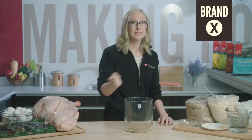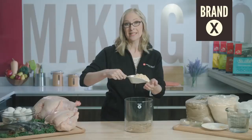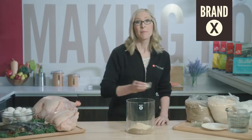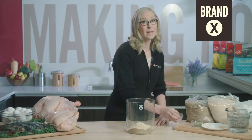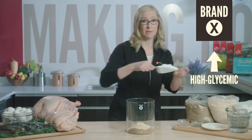To increase the protein, Brand X uses pea protein, but plant proteins are missing the essential amino acids that dogs need. Eggs are a great source of protein, but most dog foods don't use fresh eggs. Brand X is also made with lots of white potato starch, a high glycemic ingredient.